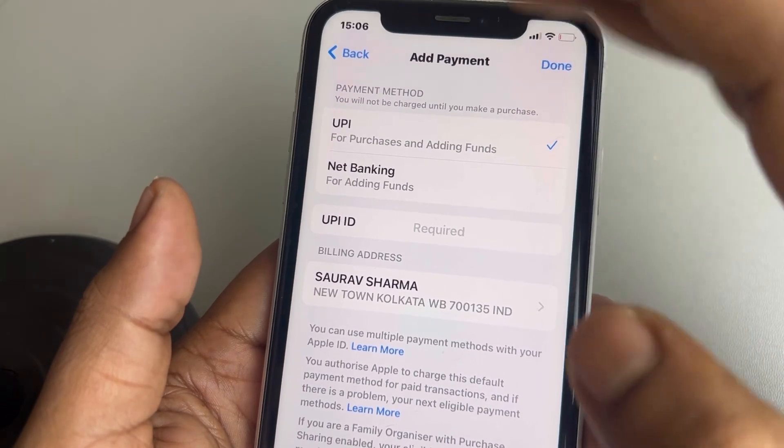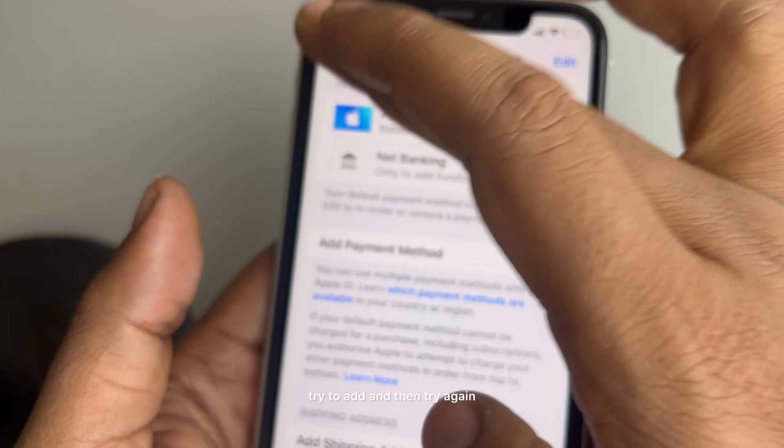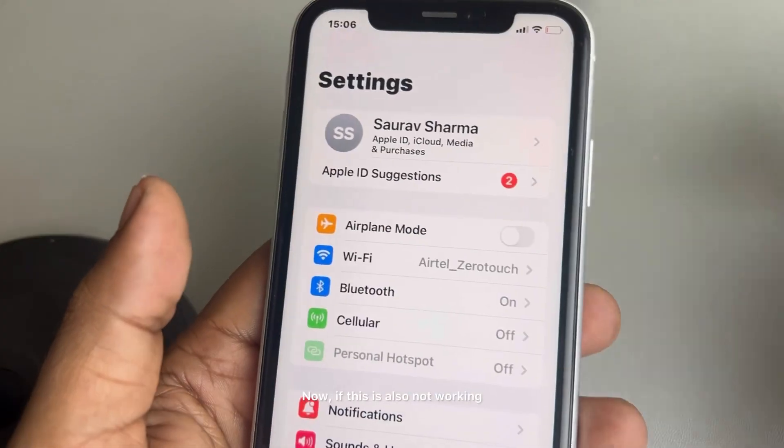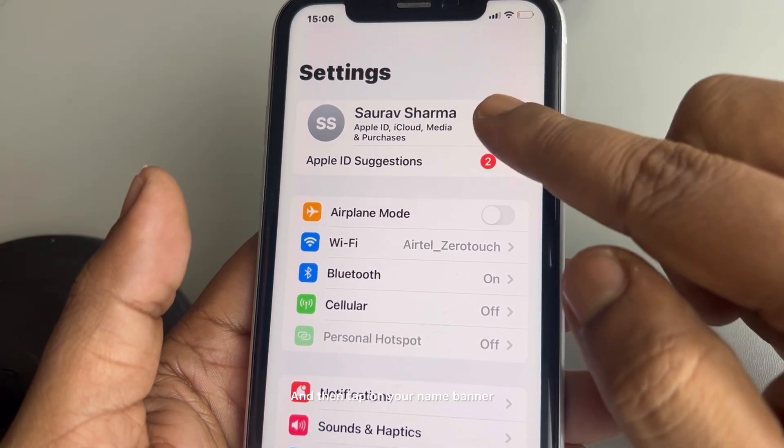Also, if you don't have a payment method, try to add a payment method — whatever payment method it is, try to add it — and then try again.